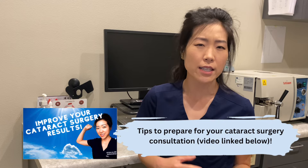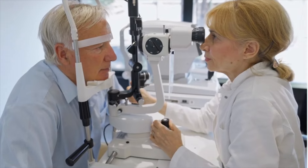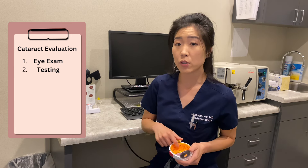A cataract consultation is slightly different from a regular eye exam. Your provider will be doing the entire eye exam, including checking for glasses to see what your best corrected vision is. Your provider will also be getting some testing to look at the shape of the front part of the eye, or the cornea, as well as the health of the back part of the eye, or the retina. This testing is very important to make sure there are no other eye processes or diseases affecting your vision, and to help guide you to the best possible lens choice if you decide to proceed with surgery.